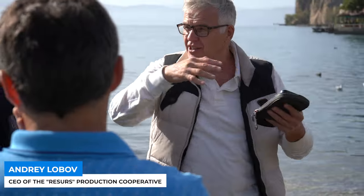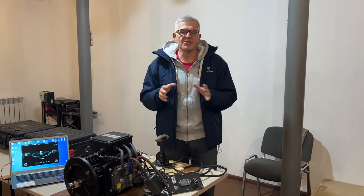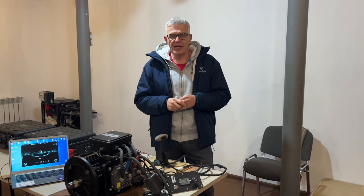Good afternoon, friends. My name is Andrey Lobov. I am the technical director of the company Resorus. Look what the engineers of Resorus and I have prepared for today — quite interesting things.